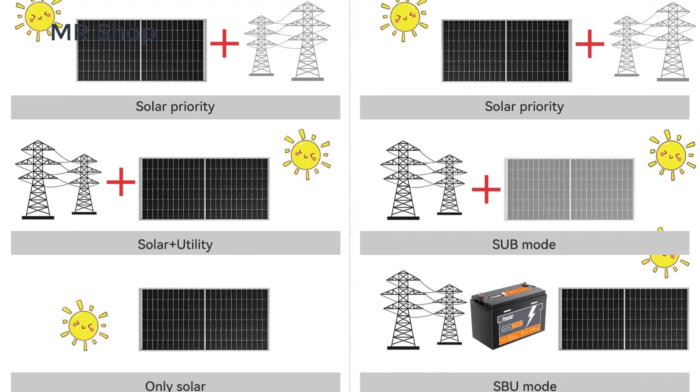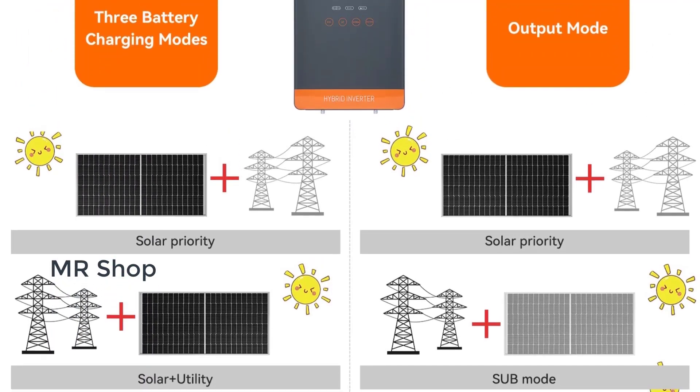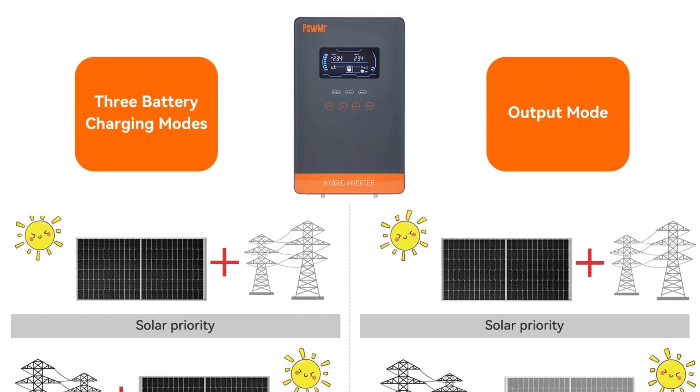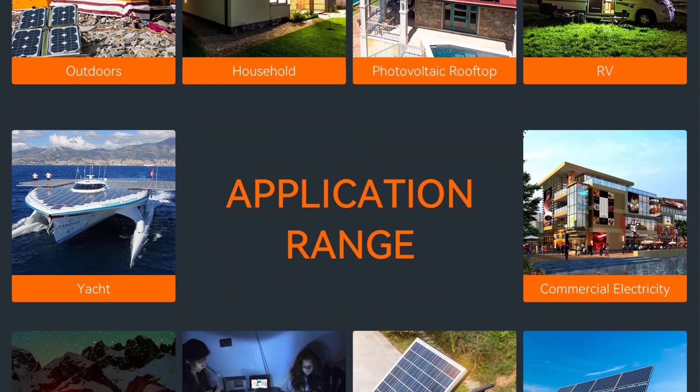In this best hybrid solar inverter review video, we will show you 5 top rated hybrid solar inverters to buy in 2024. We have included options for every type of user, so whether you are looking for the best hybrid solar inverter.